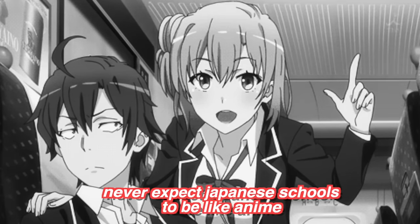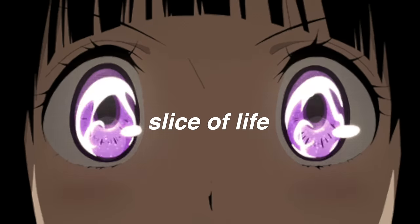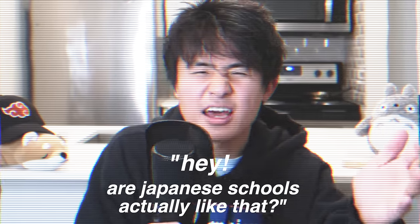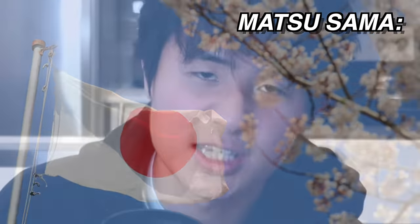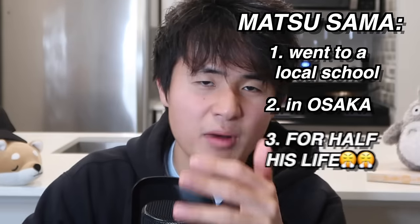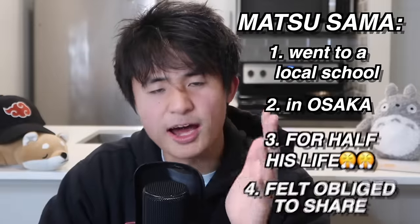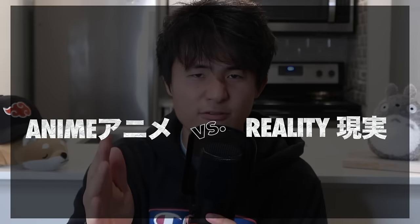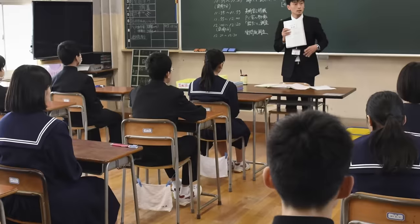Never expect Japanese schools to be like anime. If you've watched any slice-of-life or action anime, you might have wondered: are Japanese schools actually like that? As a citizen of Japan — Matsusama — who went to a local school in Osaka for half of my life, I felt obliged to share these secrets and dive deep into Japanese schools: anime versus real life, so you would know what high school in Japan is actually like, comparing anime with real-life cold hard truths.